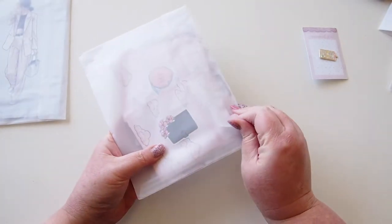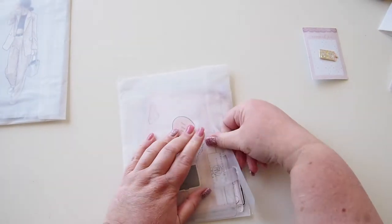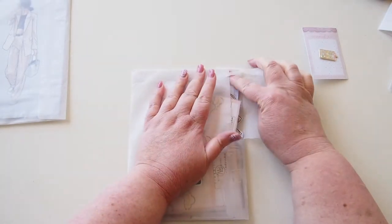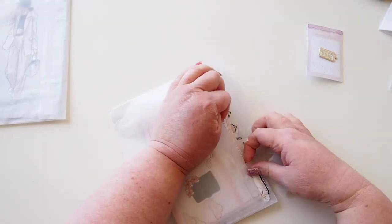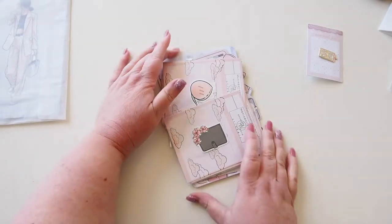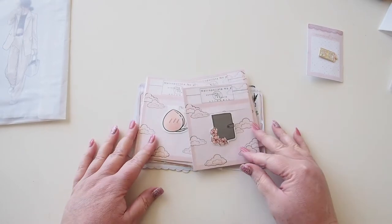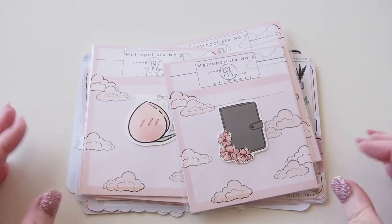I should explain — it's a kit. Lily creates these beautiful ranges of products with her designs, and she releases them in a pack. I often just buy bits and pieces à la carte, but she also releases them in a bundle. This time around I got the bundle because I just wanted to get everything. This is the Metropolista Number Two release, and I have some from Number One, but this is Number Two, which came out around July/August this year.